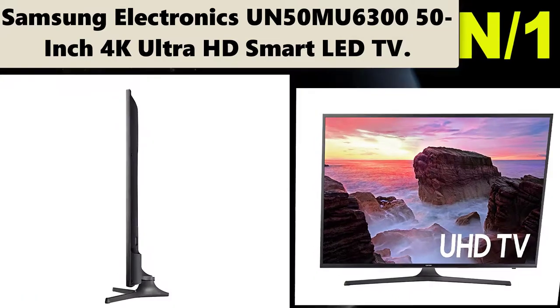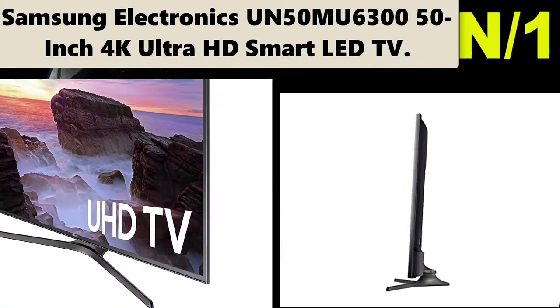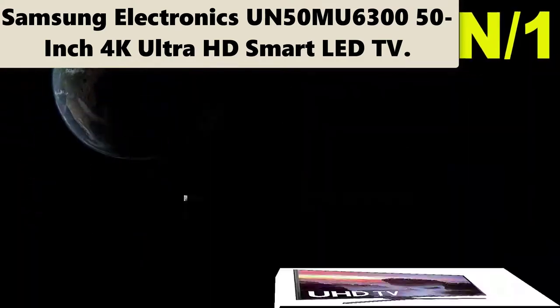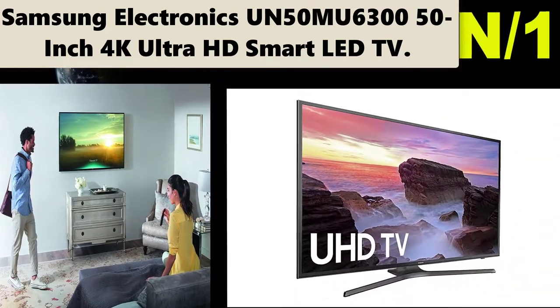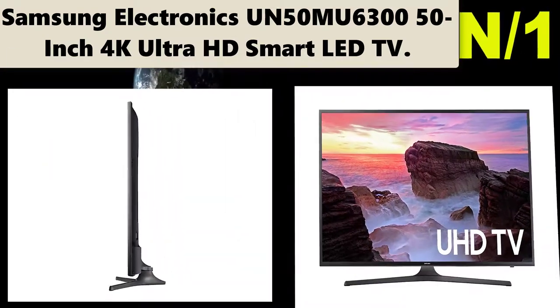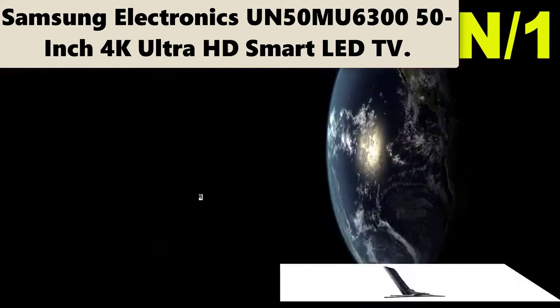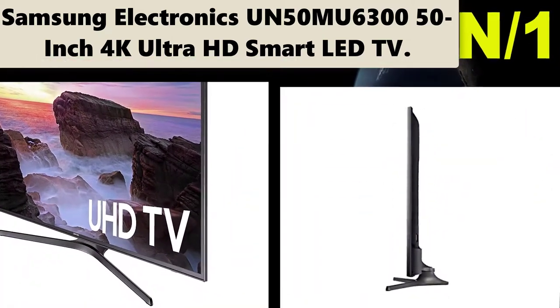Number 1: Samsung Electronics UN50MU6350 50-inch 4K Ultra HD Smart LED TV. It features 4x more pixels than full HD, meaning 4x the resolution so you'll clearly see the difference. See vibrant and pure color for a realistic experience.